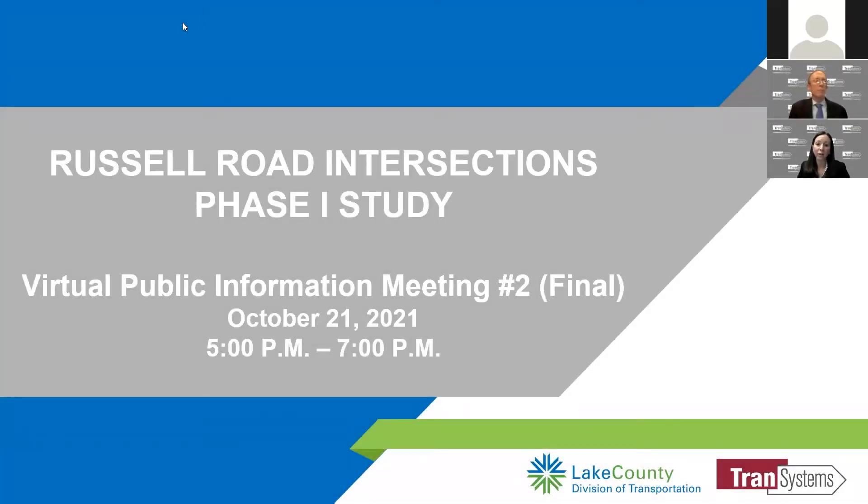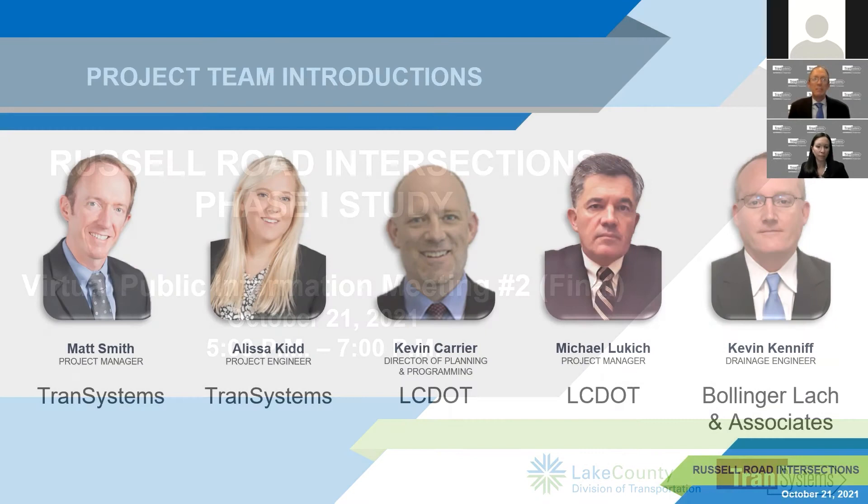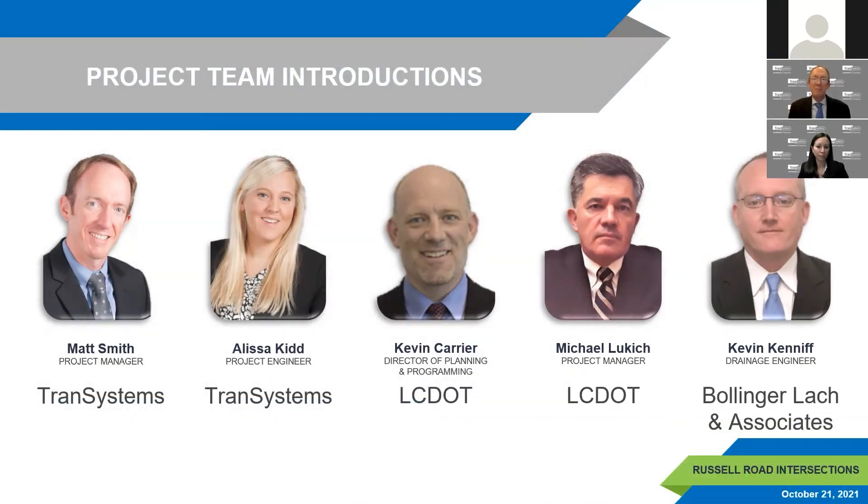Good evening, everybody. Thank you for coming to tonight's virtual public information meeting for the Russell Road Intersections Project. My name is Jennifer Golomba from Trans Systems, and I will serve as our moderator for tonight's presentation. I'm Matt Smith from Trans Systems, and I'm serving as project manager for this project.